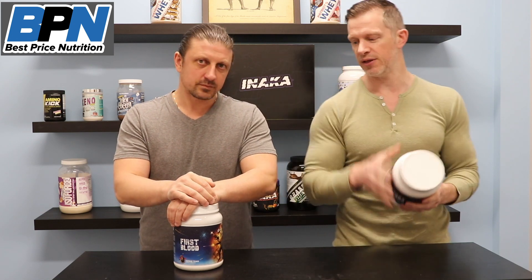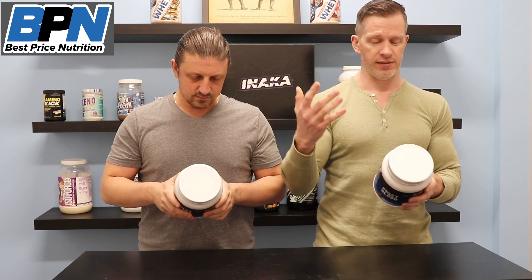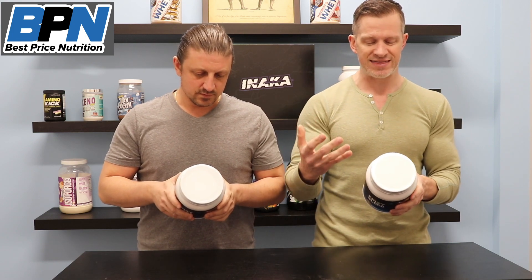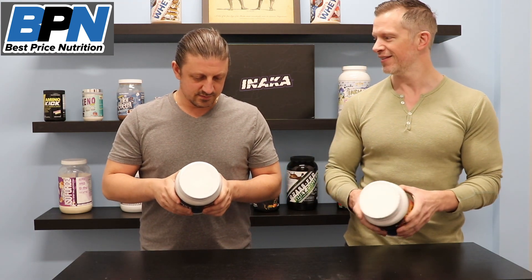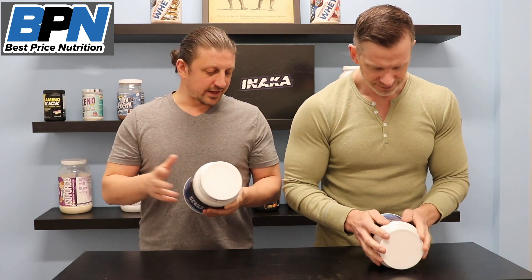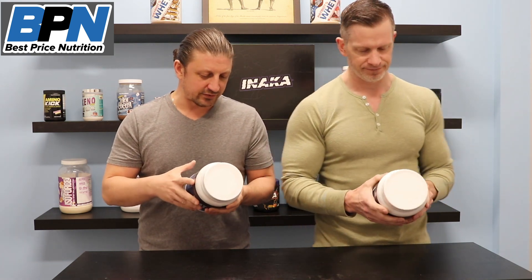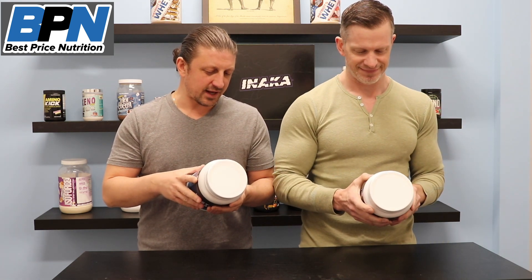So we'll break it down here. The big thing that stands out to me: you're getting 10,000 milligrams of L-citrulline. That's a huge freaking dose — really good for pump. And Merica Labs is kind of known for this in their Effing Pumped and a lot of their other newer pre-workouts: they do the double dosage of the beta-alanine.